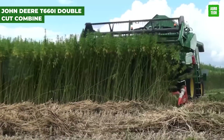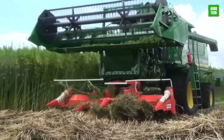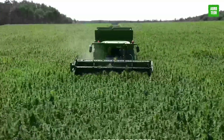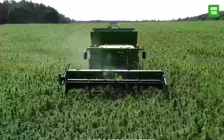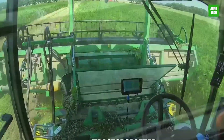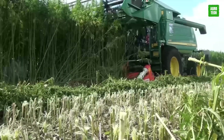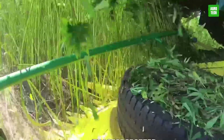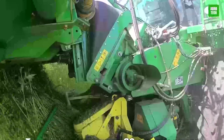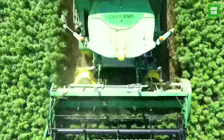The John Deere T-660i Double Cut Combine, optimized for hemp and modified by Hempflex, excels in separating hemp tops and fibers efficiently. This combine features a powerful 367-horsepower engine, facilitating smooth operation across large fields. Designed to enhance productivity and reduce labor cost, it offers a sustainable solution for hemp farmers. Its advanced capabilities ensure minimal crop loss, preserving quality and maximizing output, making it essential for modern hemp production strategies.